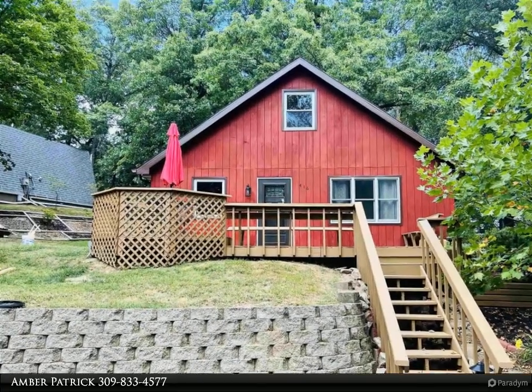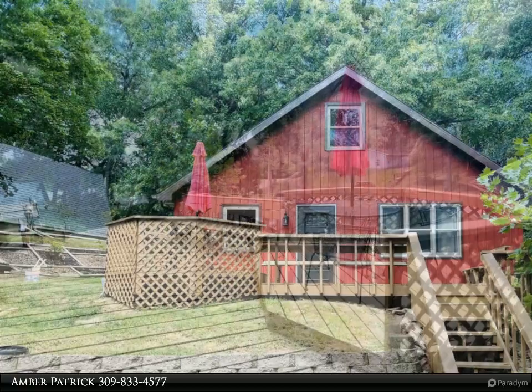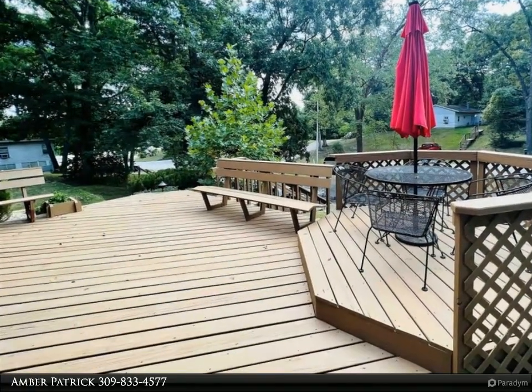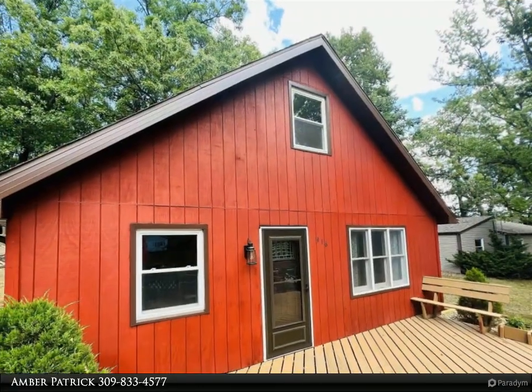Wow! This 4 bedroom 1.5 bath home has so much charm. This home has been well maintained and has been totally updated. Custom kitchen with new appliances, new paint, fixtures, bathroom and landscaping to name a few.